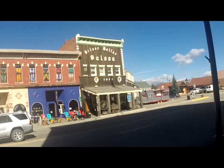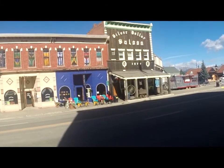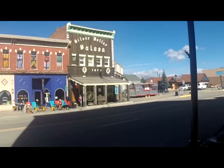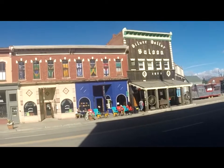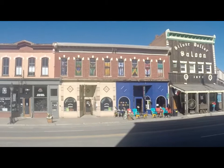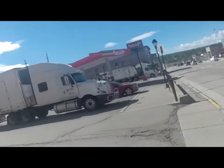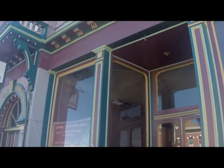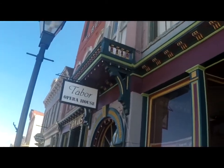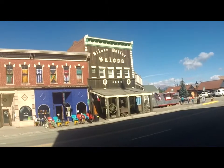Now we're in the town of Leadville. Here's an old Silver Dollar Saloon, built in 1879. This must be the old original front street of Leadville — all the old buildings. And here's some more here. This is what caught my eye, the old saloon here.